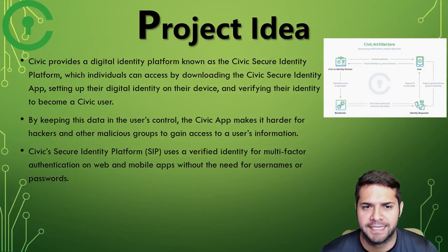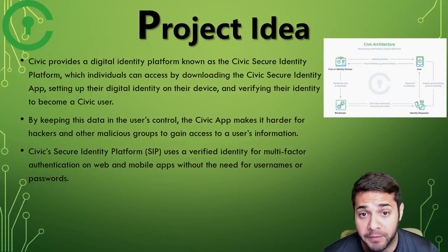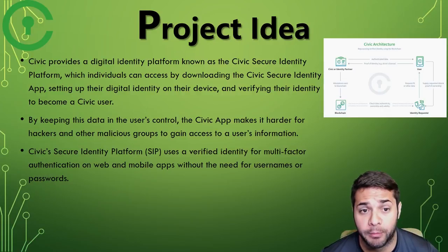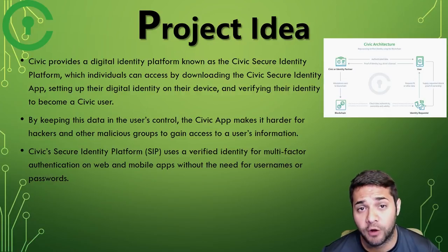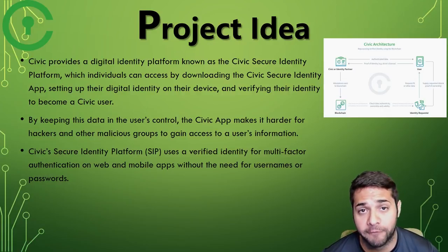Also, there's a market for scanned passports and other documents such as your utility bill. Civic is an identity management service that allows you to protect and authorize the use of your identity in real time. They also offer additional features to help protect your identity such as credit report alerting, identity fraud coverage, and access to 24/7 fraud support. Keeping the data in your control makes it tougher for hackers to obtain your information.